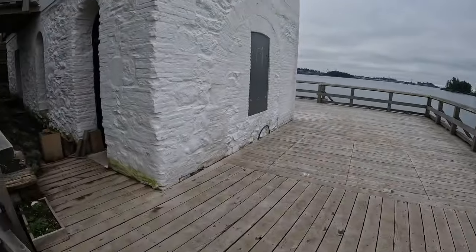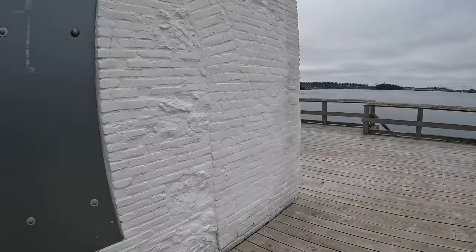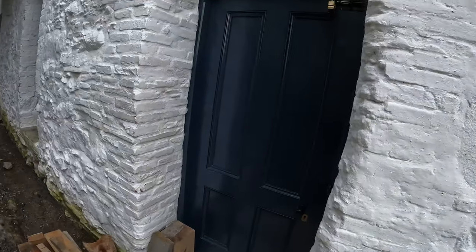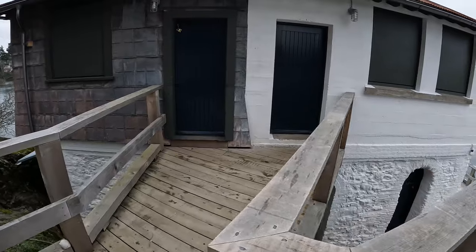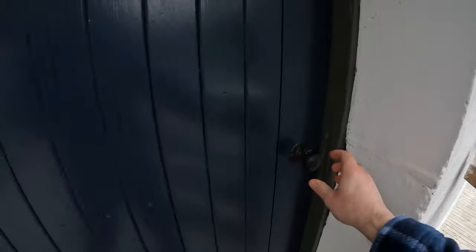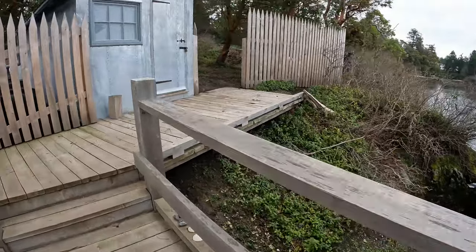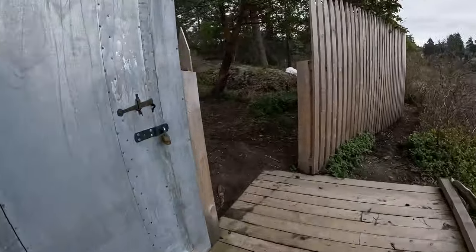There's a nice dock there and an old building that looks like they've been restoring a bit. As you can see, it's all locked up — there are some locks and the door doesn't open. This part of the island looks like it was restored a bit.